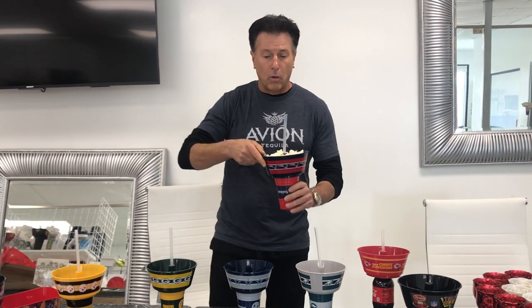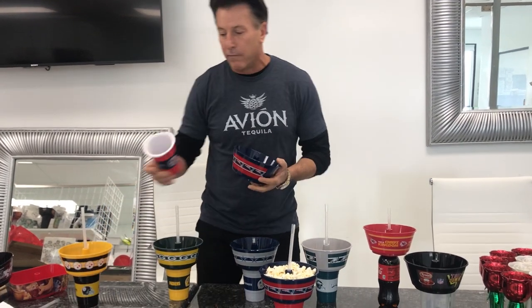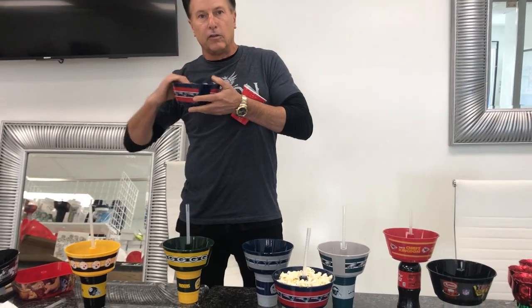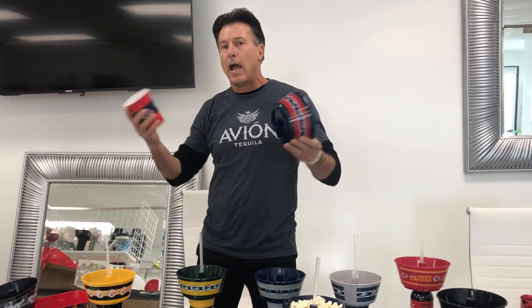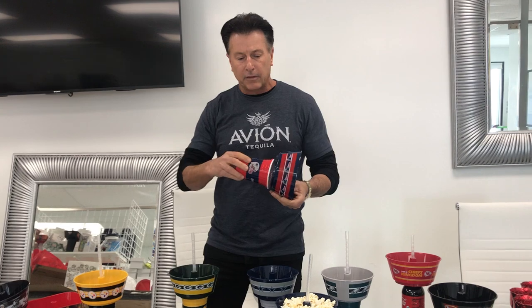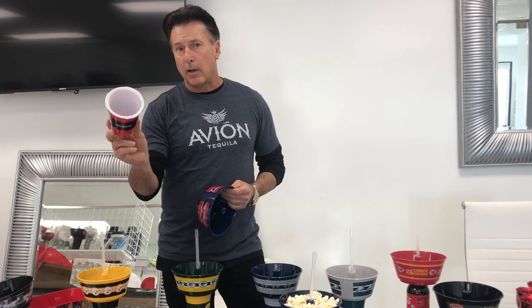You get a phone call and you're able to take that phone call. How many times have you been at a ball game or party or event and you try to do this — try to eat your food, talk to people and all that. It just becomes a mess. With the GrubTub, we designed and patented a new twist type of cup.